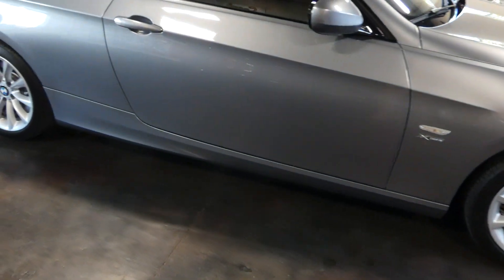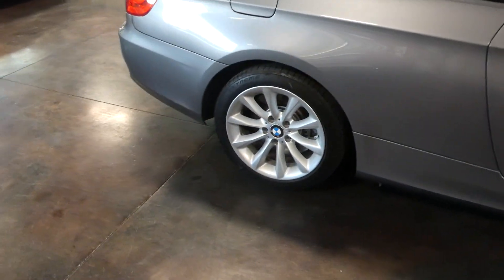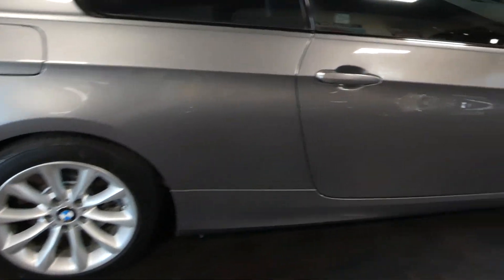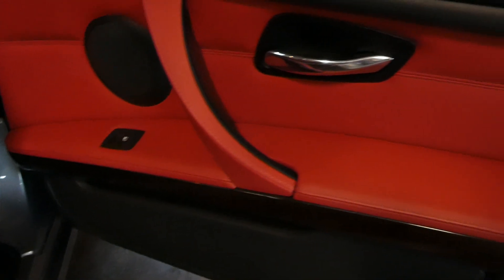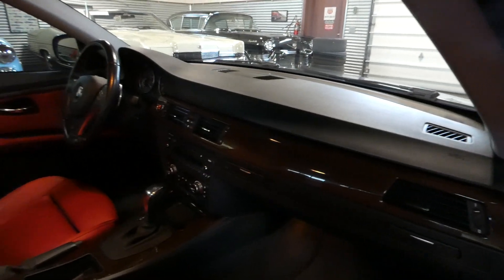Going through the build sheet: the color is Space Gray Metallic. The interior is Dakota Coral Red — and the pictures certainly aren't hiding anything. It's just brand new looking in appearance and feel. No rub marks on any of the stitching. It's a light walnut wood in there. Perfect dash.